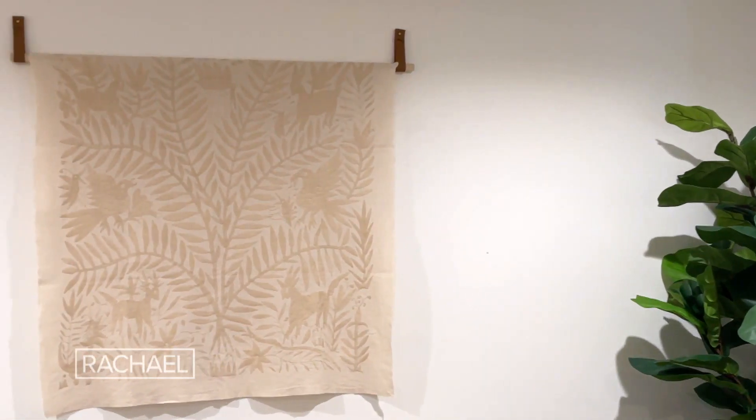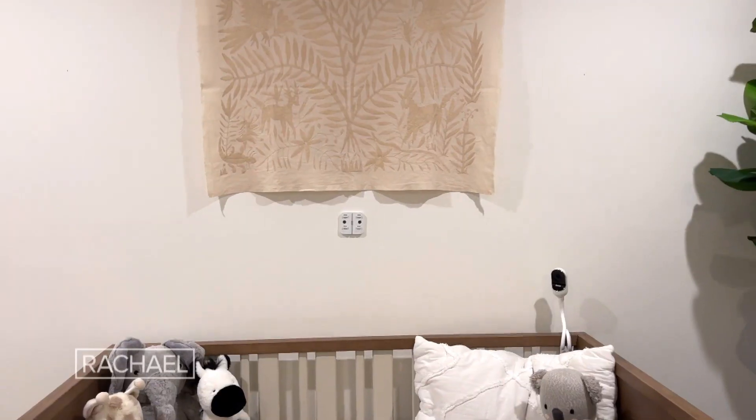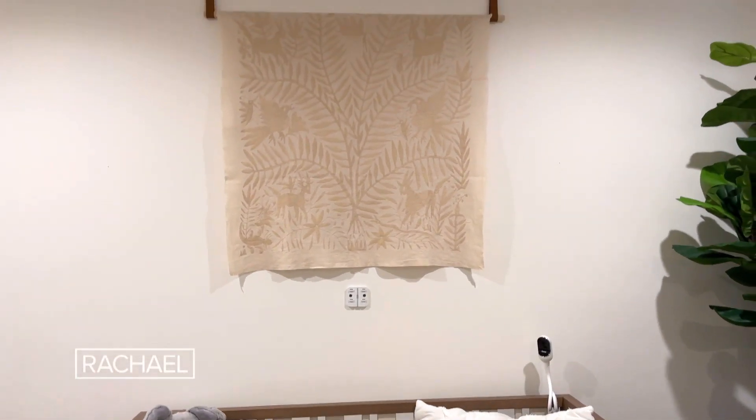I am half Mexican and half Puerto Rican. When I was talking to my mom about really beautiful ways to incorporate our culture, she actually had an artisan make an Otomi tapestry to hang above Santiago's crib.